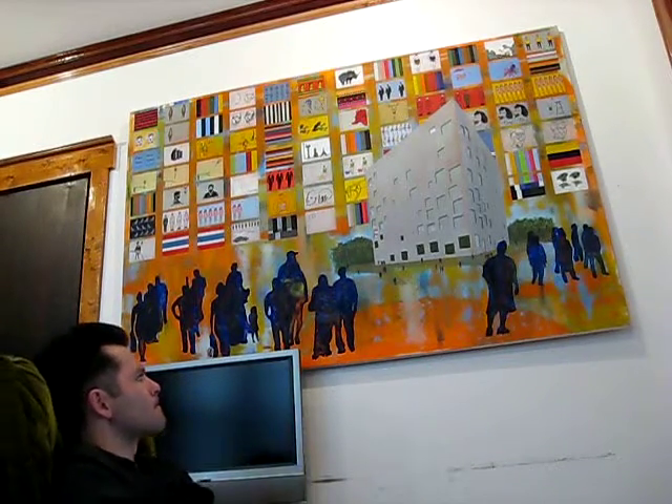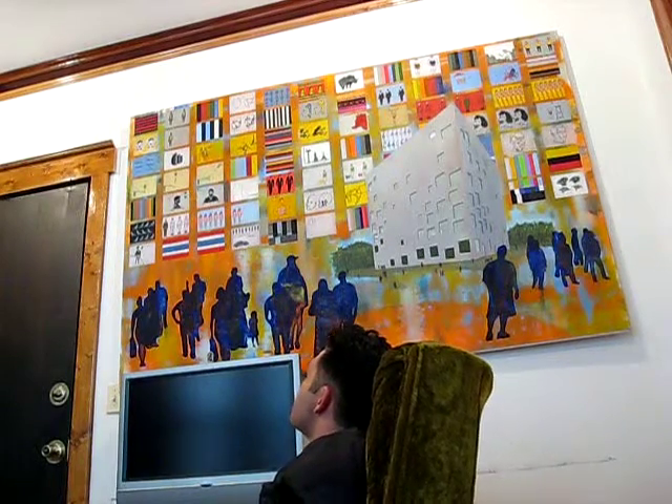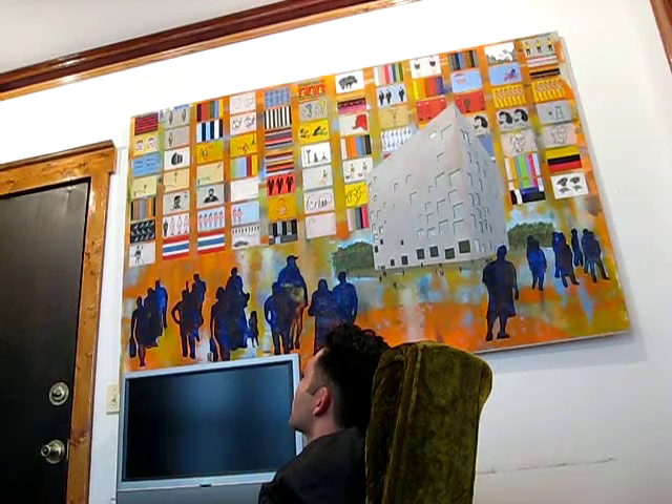I remember I was coming up to Chicago a lot for work when you were working on this, and I kind of saw it take shape from just the rough outline that it was to where it came to today. When I was up here for a concert one time, I just kept looking at it, and we were thinking about album artwork and what we were going to do, and I just couldn't stop staring at it. There's so much going on with it that every time you look at it, you see something different. I think it's perfect for CD cover art because it gives someone a reason to look at it and kind of delve into it a little bit more.